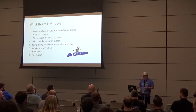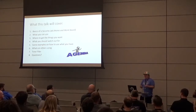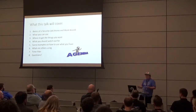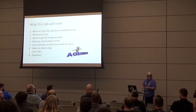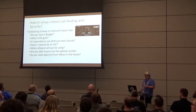I also sent out a survey back in March and a few people filled it out — we'll go over that. And like any good talk, there's a time-filler so we can use our whole time slot. At the end we've got questions. Let's get started with how to set up a home lab for security.